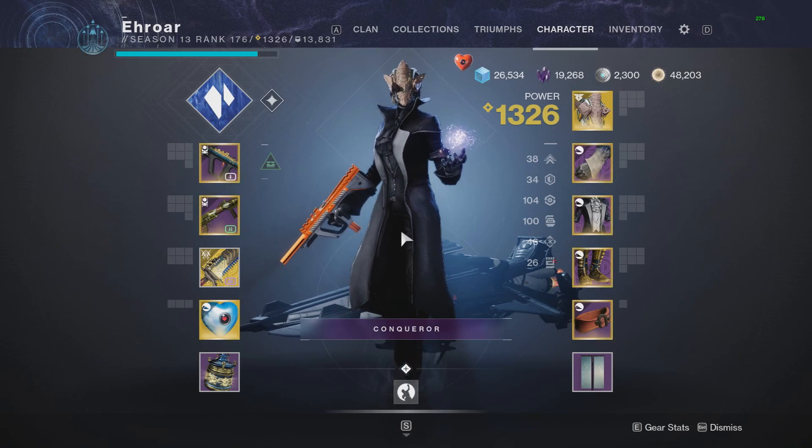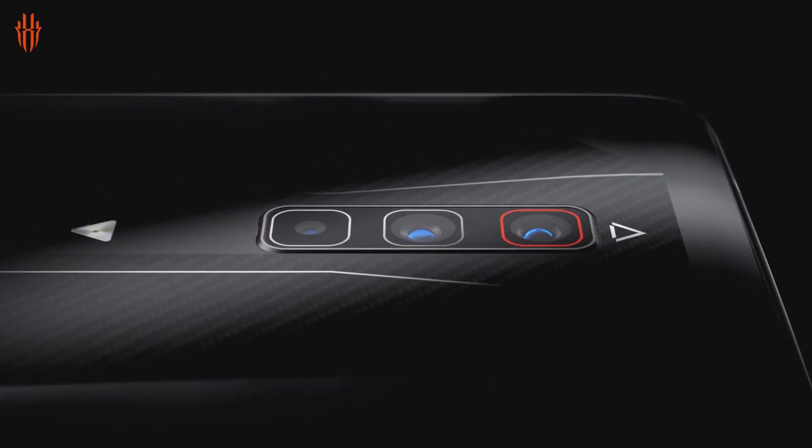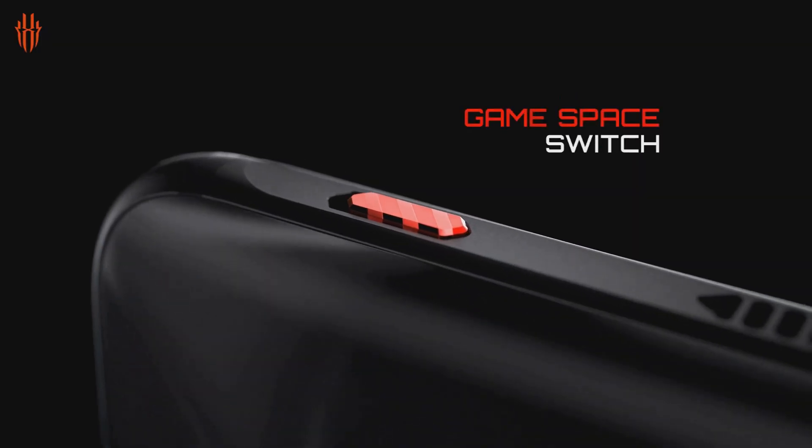Before we begin with today's video, a quick word from this video's sponsor. This video is sponsored by Red Magic 6, which is a gaming smartphone that comes loaded with all kinds of equipment and features to optimize mobile gaming.